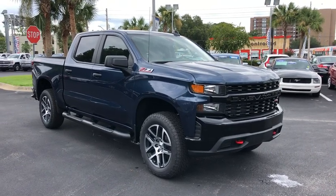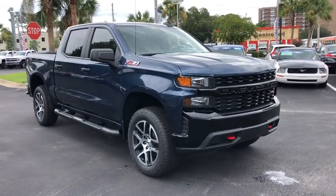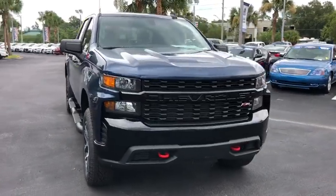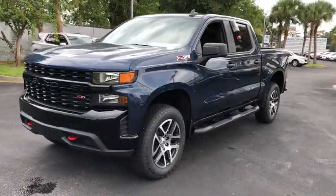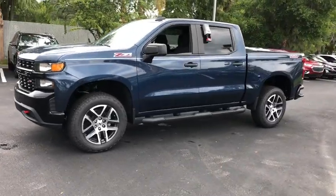Looking for the right vehicle? Check out the 2019 Chevrolet Silverado 1500. The Chevy Silverado 1500 is the perfect combination of functionality, reliability, and technology.